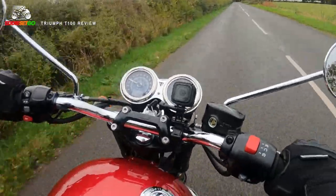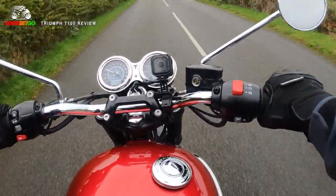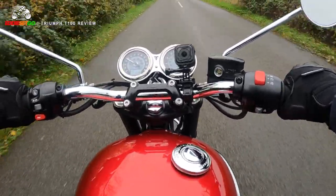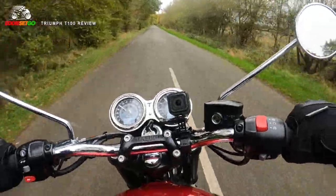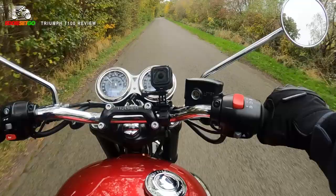There's hardly any weight on my wrists. The bars are really nice and wide and kind of tapering towards you. There's loads of padding in this seat with a huge pillion seat as well. So if you are going to be taking someone on the back, I think you'll both be very comfortable riding this for prolonged distances.